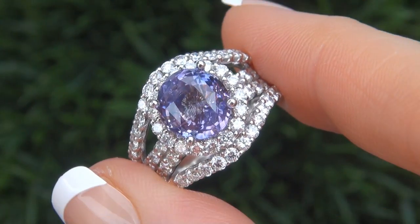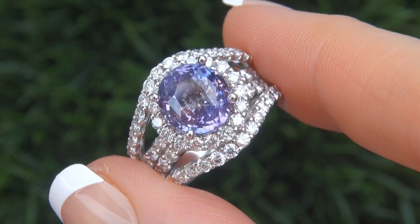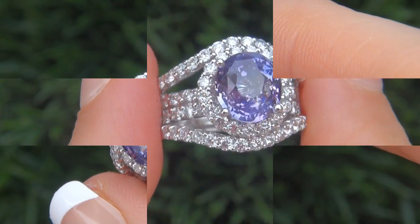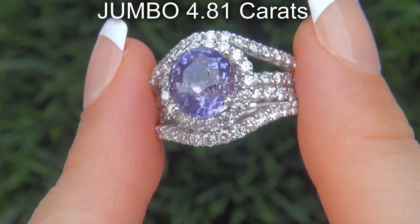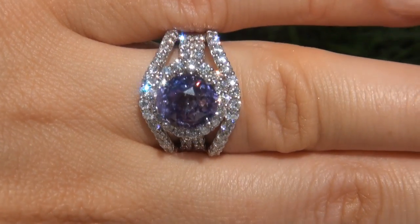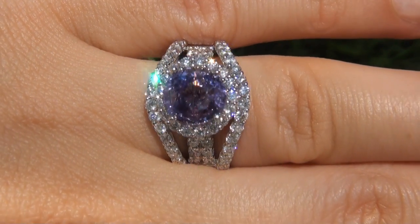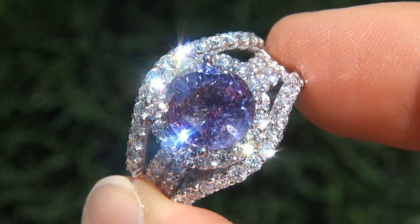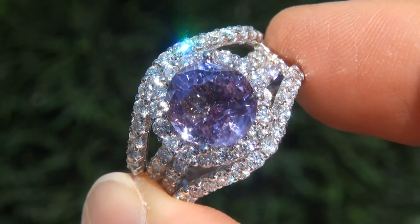It is a genuine solid 14 carat white gold vintage ring from a local estate collection. The sapphire weighs in at a jumbo 4.81 carats with near flawless VVS2 clarity and displays the most sought after rich vivid purple color.